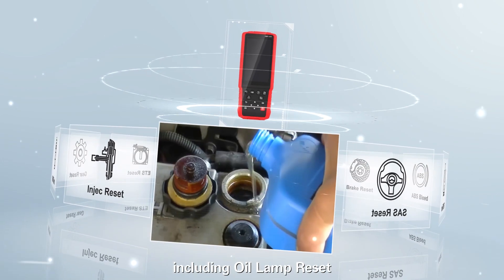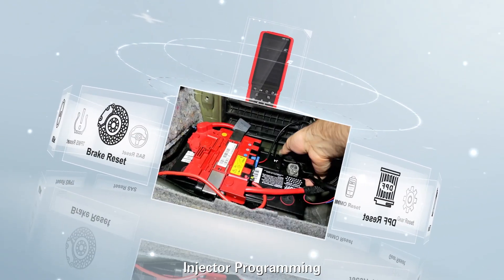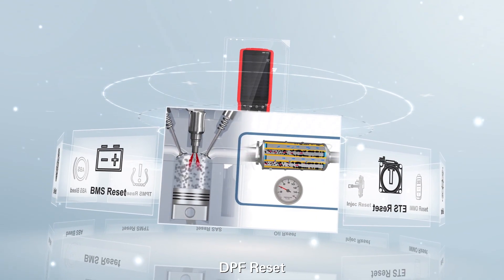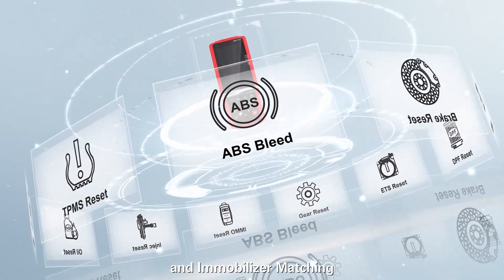These include oil lamp reset, brake pad reset, TPMS reset, battery matching, injector programming, throttle adaptation, GPF reset, gear learning, steering angle reset, ABS bleeding, and immobilizer matching.